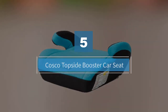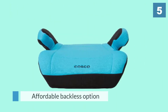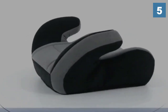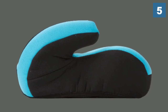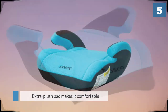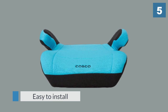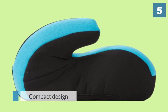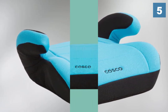Number five: Cosco Topside booster car seat. The Cosco Topside booster car seat is an affordable backless option for older children. This belt positioning booster can be used for children 40 to 100 pounds and 43 to 57 inches tall, and its extra plush pad makes it comfortable to sit on in the car. This backless booster is easy to install and move from car to car, and it's specially designed not to leave marks on vehicle seats — always a good thing if you're renting a car. It's compact enough to fit three across in the backseat of most vehicles.